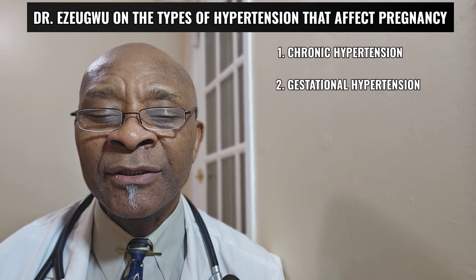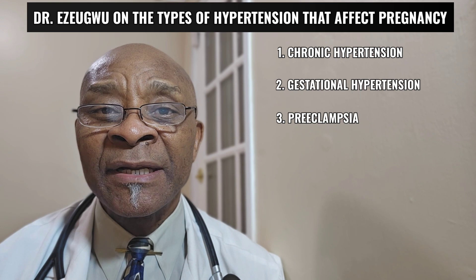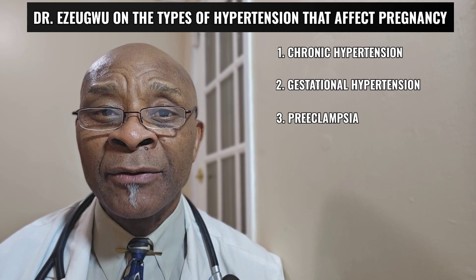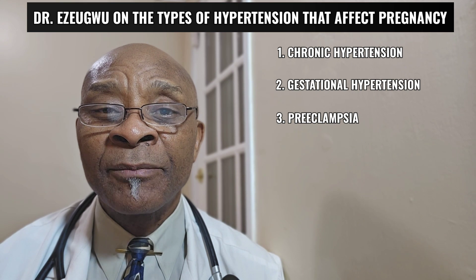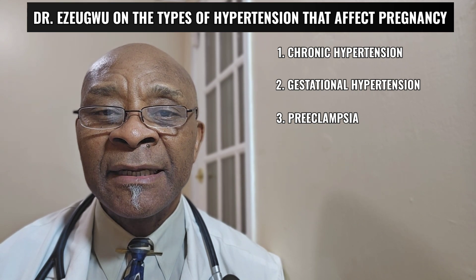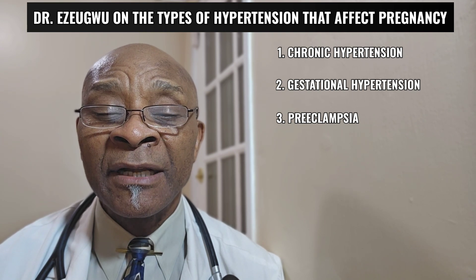The third category is called preeclampsia. This is when the blood pressure that has been diagnosed as a new onset is now complicated by protein in the urine, indicating that the kidneys have been affected by that blood pressure.